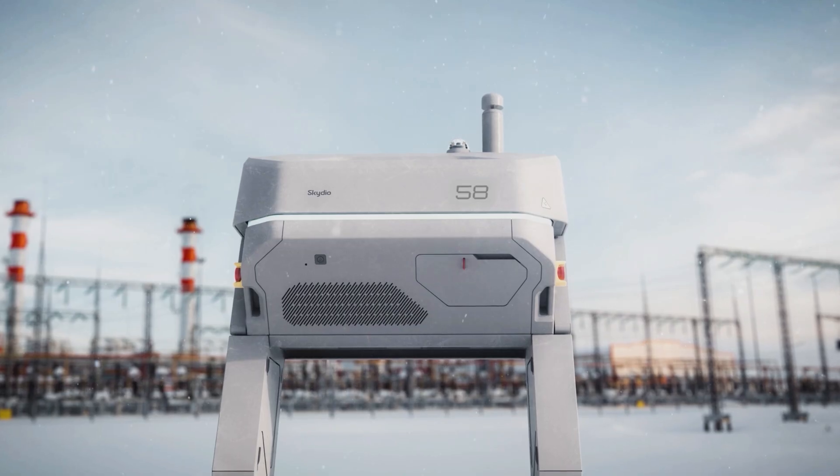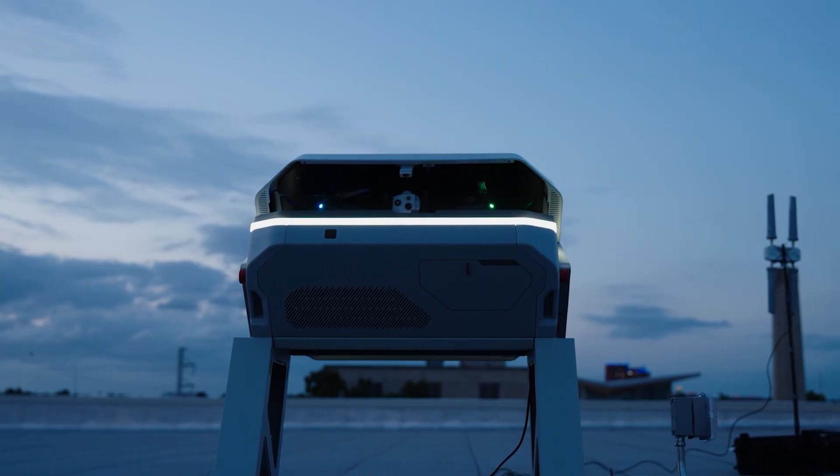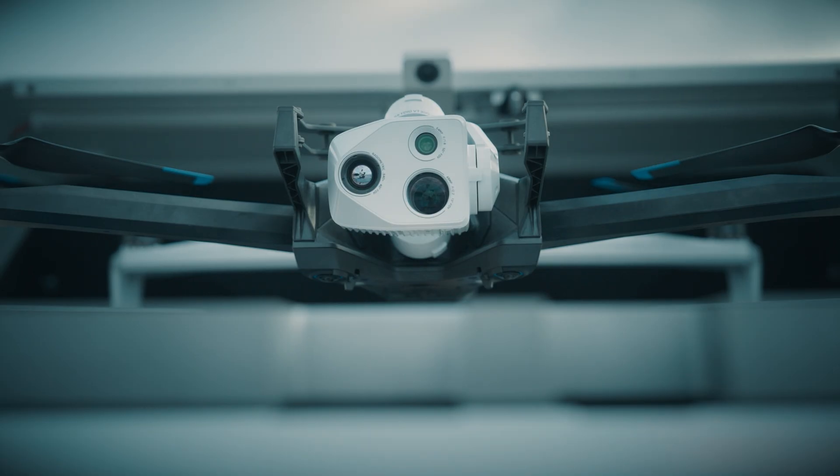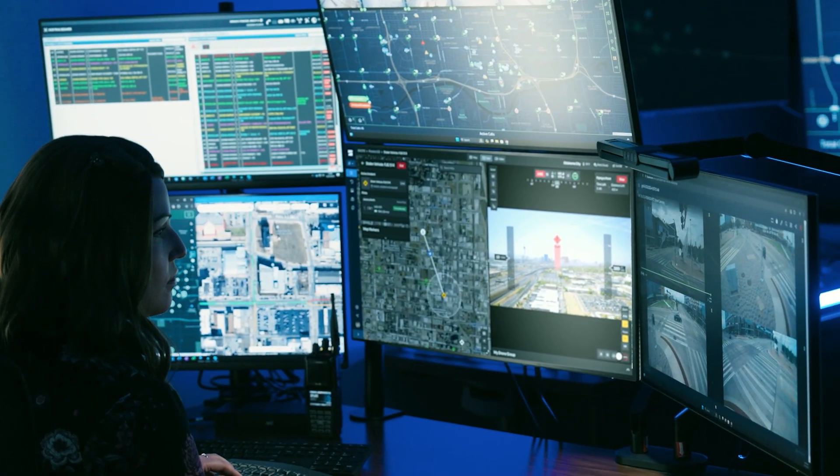Skydio dock for X10. Station docked X10s where critical work happens. Get airborne in 20 seconds. Operate remotely from anywhere in the world and get the data you need to act.